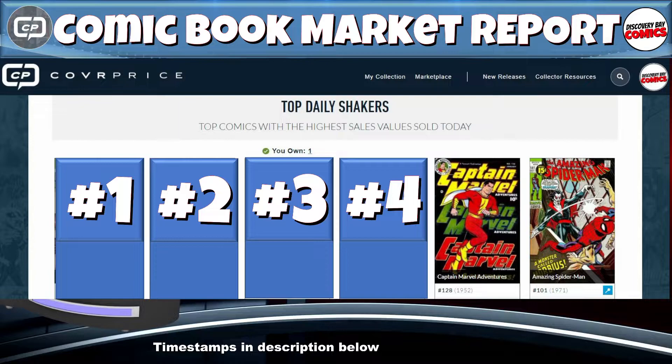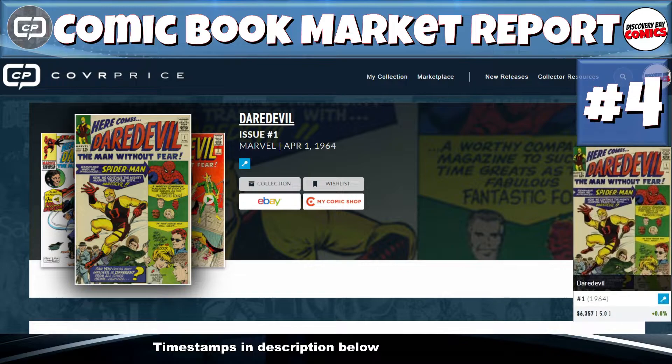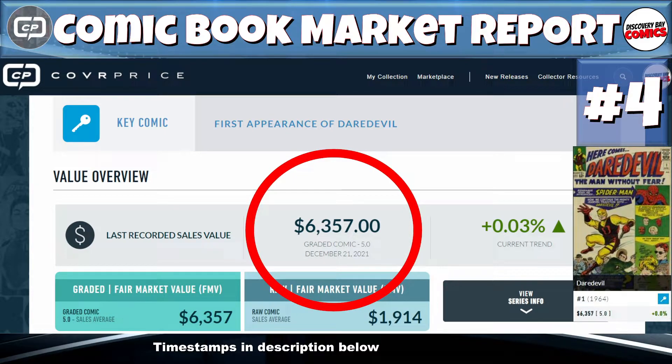At number four, today's fourth most expensive sold book is Daredevil issue number one, originally published in 1964 from Marvel Comics. It's a key — the first appearance of Daredevil. We had a sale on December 21st for $6,357 for a graded 5.0. Daredevil issue number one, 5.0, at number four.